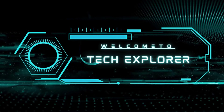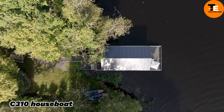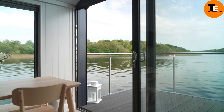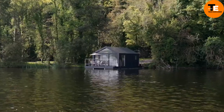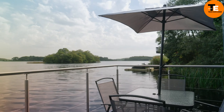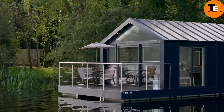Welcome to my channel Tech Explorer. The Bluefield C310 houseboat might just be your ideal home if you've ever dreamed of living on the water. This luxurious houseboat offers a spacious 310 square foot interior that can be customized with either one or two bedrooms.